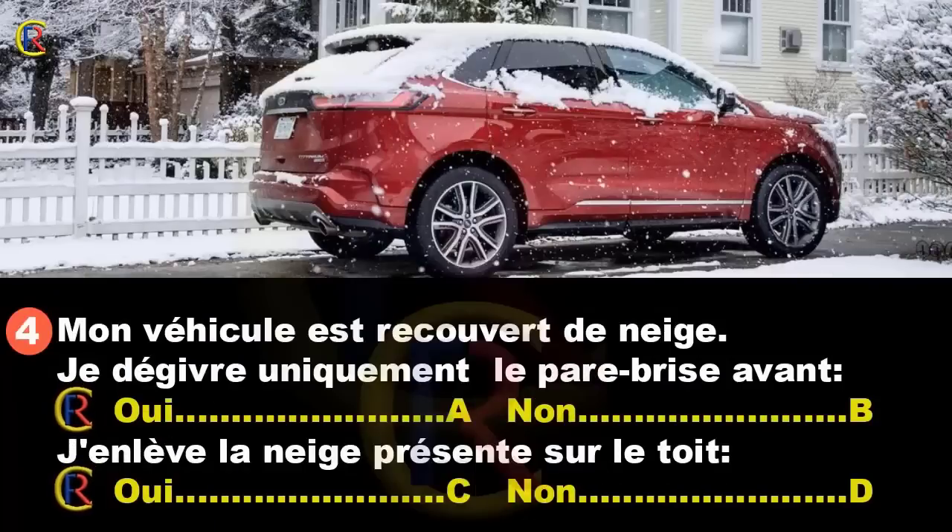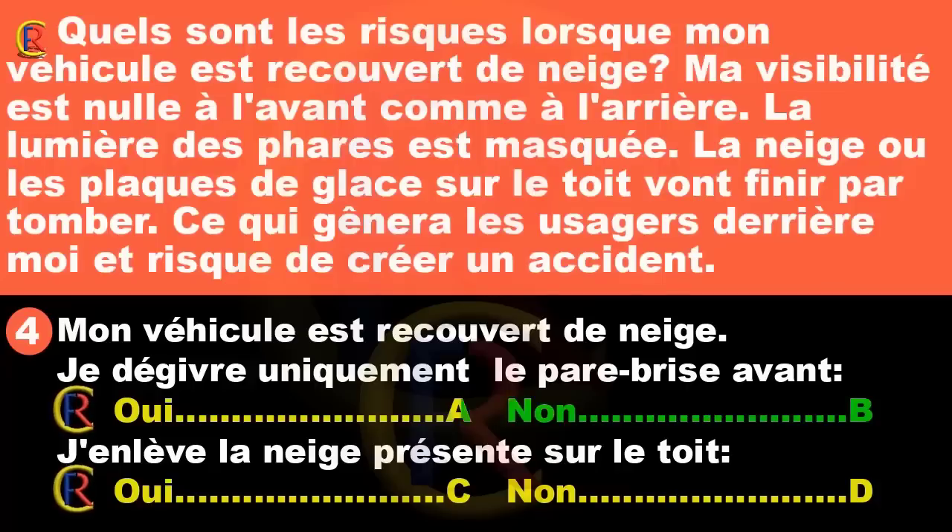Mon véhicule est recouvert de neige. Dois-je dégivrer uniquement le pare-brise avant (réponse A : oui / réponse B : non) ou enlever la neige présente sur le toit (réponse C : oui / réponse D : non) ? Ma visibilité est nulle à l'avant comme à l'arrière, la lumière des phares est masquée. La neige ou les plaques de glace sur le toit vont finir par tomber, ce qui gênera les usagers derrière et risque de créer un accident. Bonne réponse : B et C.